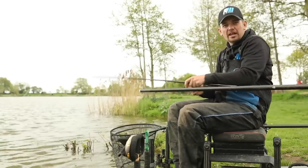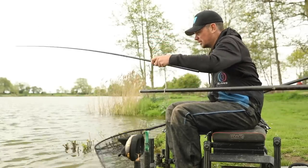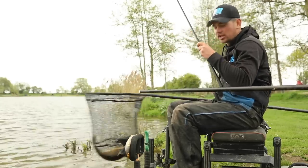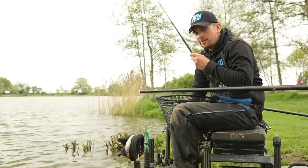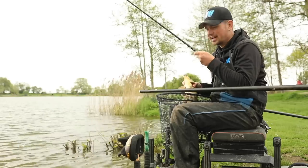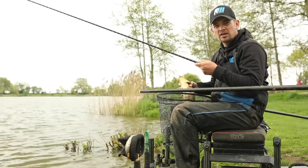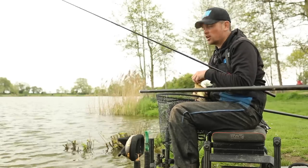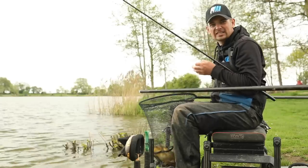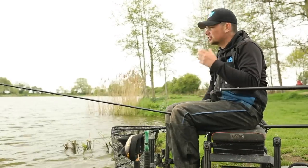We're here today at Lindholm Lakes on the Loco Pond, which is probably my favourite pond. It's home to some massive F1s and carp. Today we're going to run through probably the most deadly tactic for catching big weights on this lake - that's jigger fishing. I'm going to run you through how I use the jigger, how I set it up, the baits I use, and how to get the best out of this deadly method at this time of year.